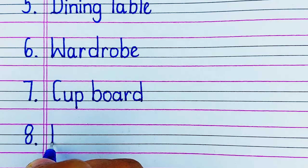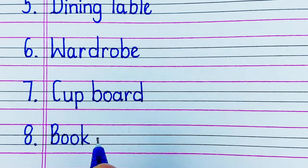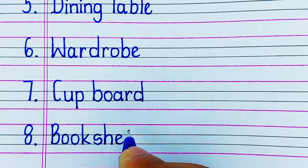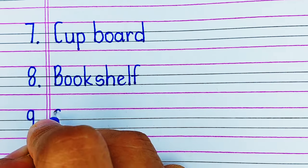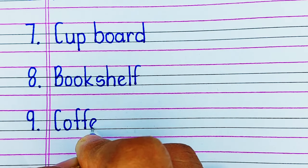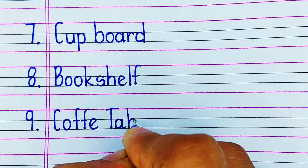Next is Bookshelf. You keep your books, or specifically arrange your books, in a bookshelf. On number 9 we have Coffee Table. A coffee table is placed in your drawing room where you serve things.